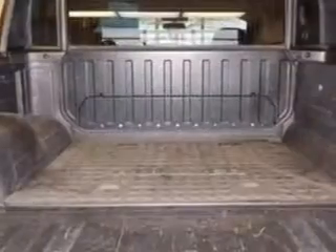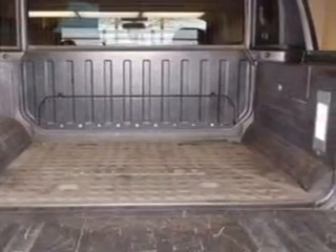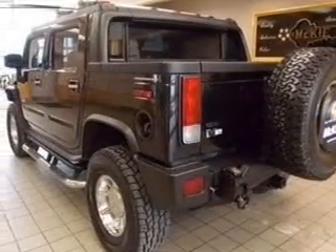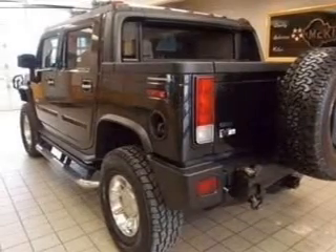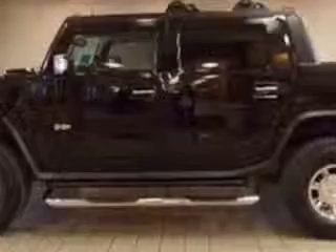The features include a power sunroof, leather seats, heated seats, power folding mirrors, Sirius XM satellite radio, memory seats, trailer hitch, a premium sound system, aluminum rims, and auto-dimming mirrors.